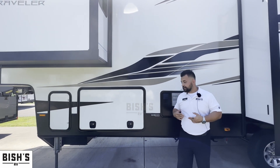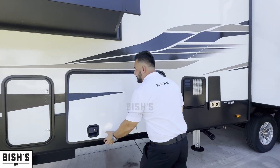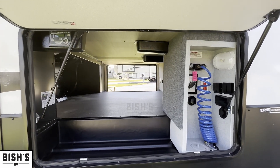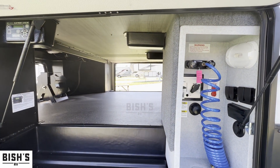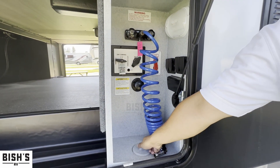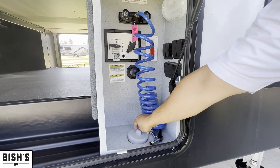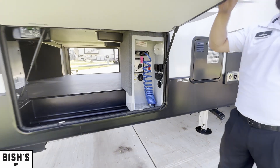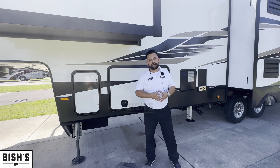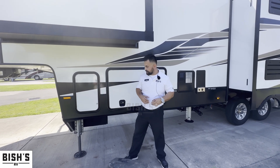You're also able to lock it to make sure nobody can disconnect. As you can see, you have all your connections right in here — dry camping to fill up your tanks, city connection, and a way to run a hose right through this compartment by removing the cover. Very nicely set up with a nice latch to keep connections out of the elements.